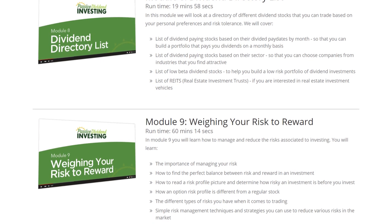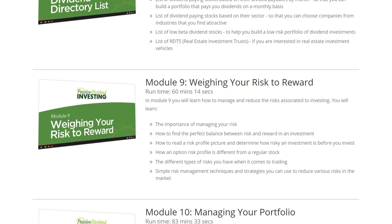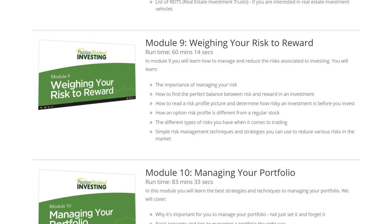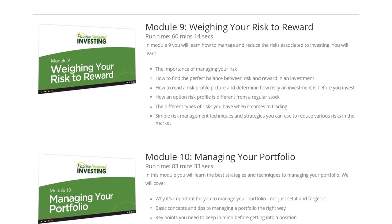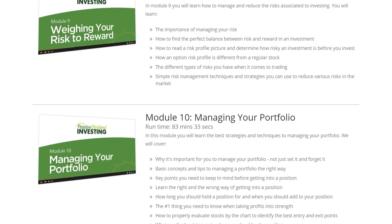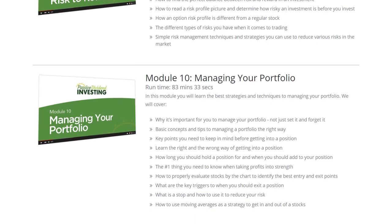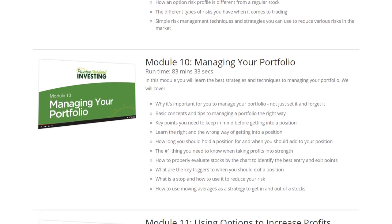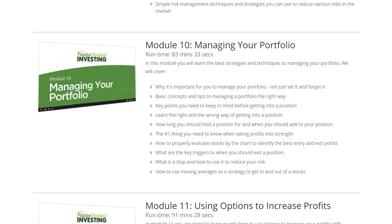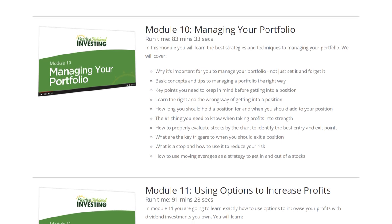In module nine, we'll look at weighing your risk-to-reward decisions — how to read a risk profile and determine how risky an investment is before you get into it, and how much money you should put into it. We'll also look at option risks and how using options can counteract some of the risks involved in dividend-paying stocks. In module ten, we'll look at managing your portfolio — not just set it and forget it — with basic key concepts, tips, and tricks to managing it the right way.